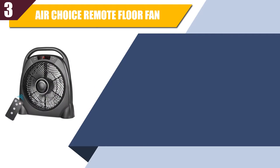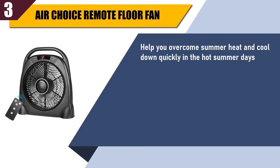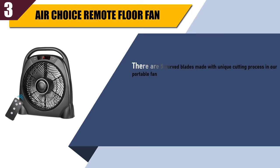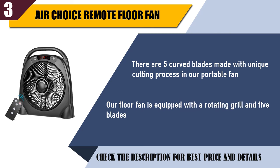Best of 3. Air Choice Remote Floor Fan. Helps you overcome summer heat and cool down quickly in the hot summer days. The operating time can be set up to 12 hours long. There are 3 different speed settings on this remote control fan. There are 5 curved blades made with a unique cutting process. The floor fan is equipped with a rotating grill and 5 blades.